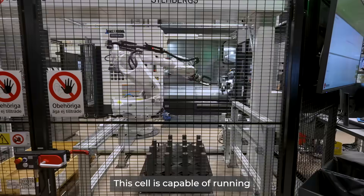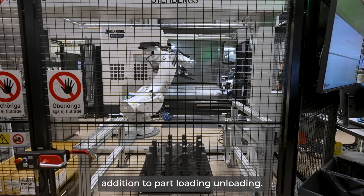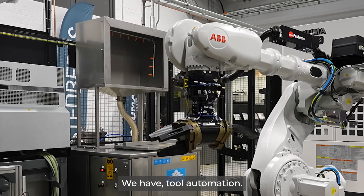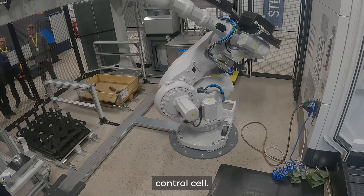This cell is capable of running flexible batch manufacturing including the functionalities — in addition to part loading and unloading, we have a part wash, we have tool automation, and we have also this kind of customer-specific quality control cell.